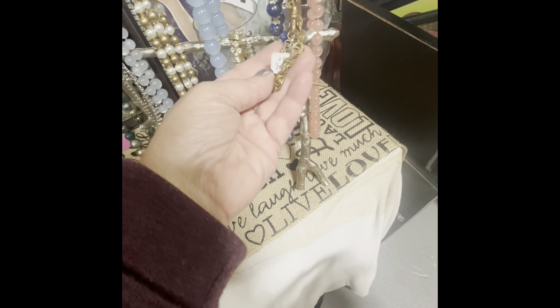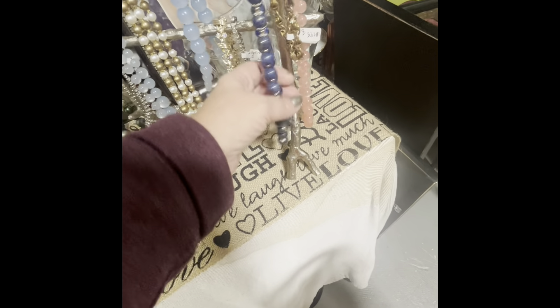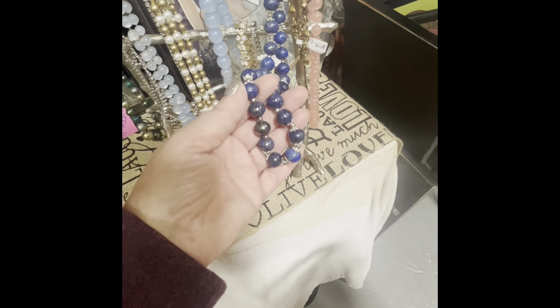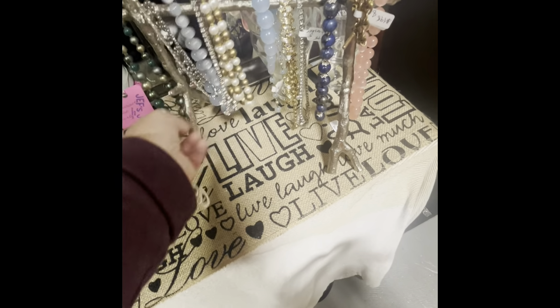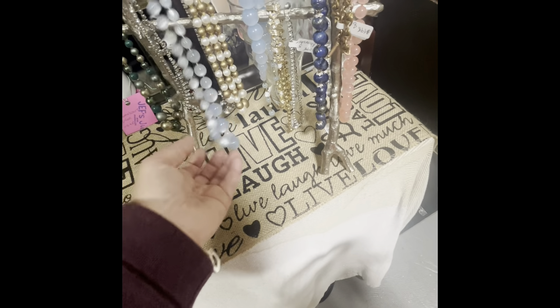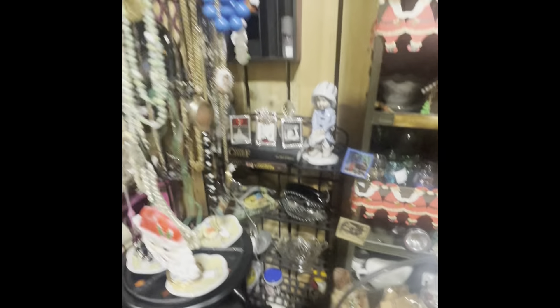Looks like a brass watch chain — vintage. I thought this was lapis, but one of the stones is peeling right here, you can see that. There's really nothing I'm too interested in today. There's a lot of Moonglow. I buy things from this guy — I've found some good stuff. A lot of earrings, overpriced in my opinion.